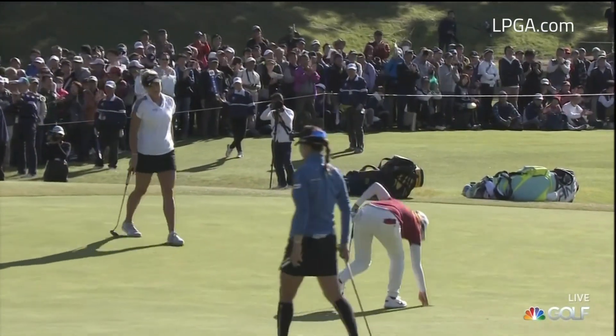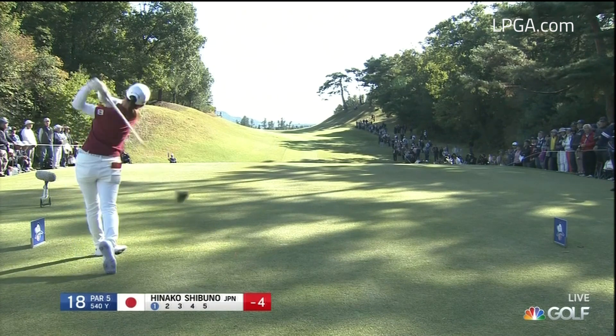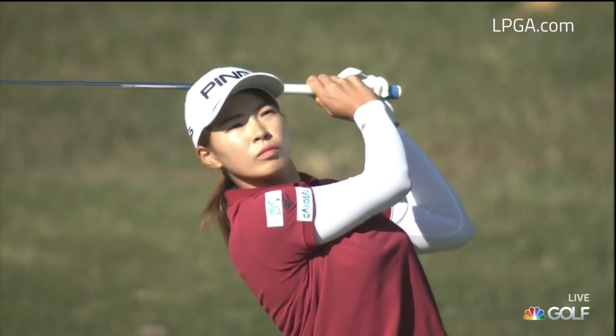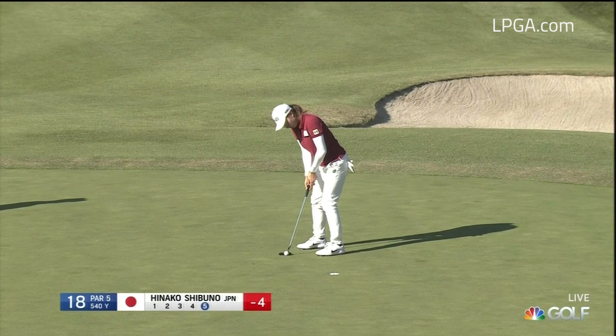What touch. I wonder down the line if Hinoko Shibuno's driving is something that we're going to talk about more — hands really low in her setup. Right then, to end off what has been a pretty spectacular day for the British Open champion.